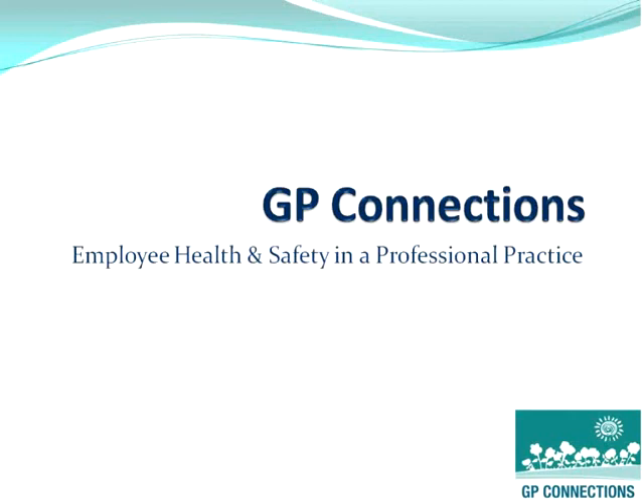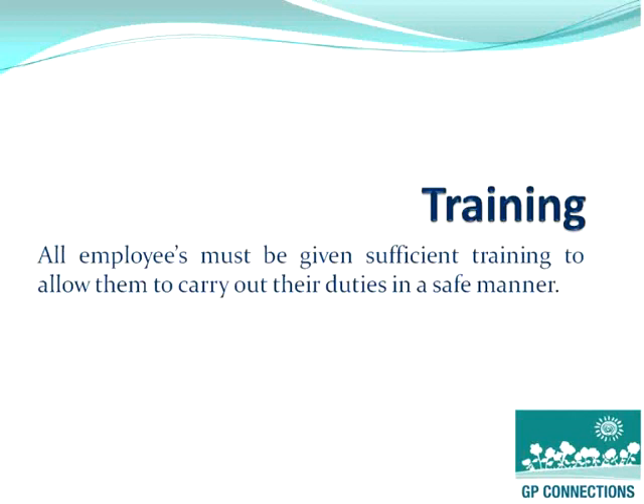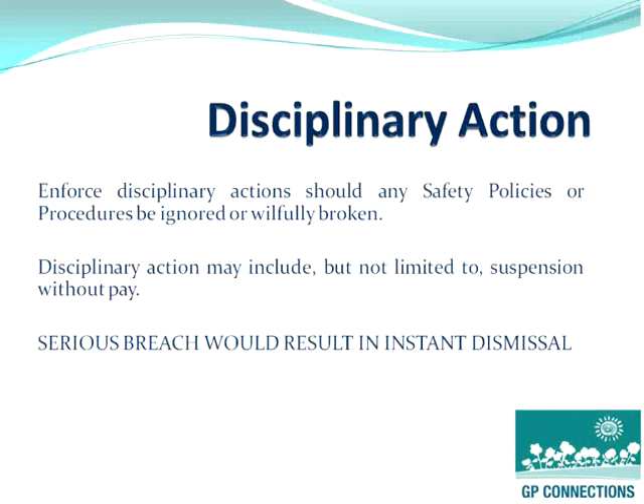Employee health and safety in a professional practice is just as important and vital as it is in any organisation. One crucial item that every business and practice must take into account is ensuring that they give their staff sufficient training to allow them to carry out their duties in a safe and appropriate manner. It's always best to keep a record of the training that has been undertaken. Another item that should be kept within the employee's contract is the details on their disciplinary action, which could include dismissal if they fail to comply with any safety policies or procedures in place.